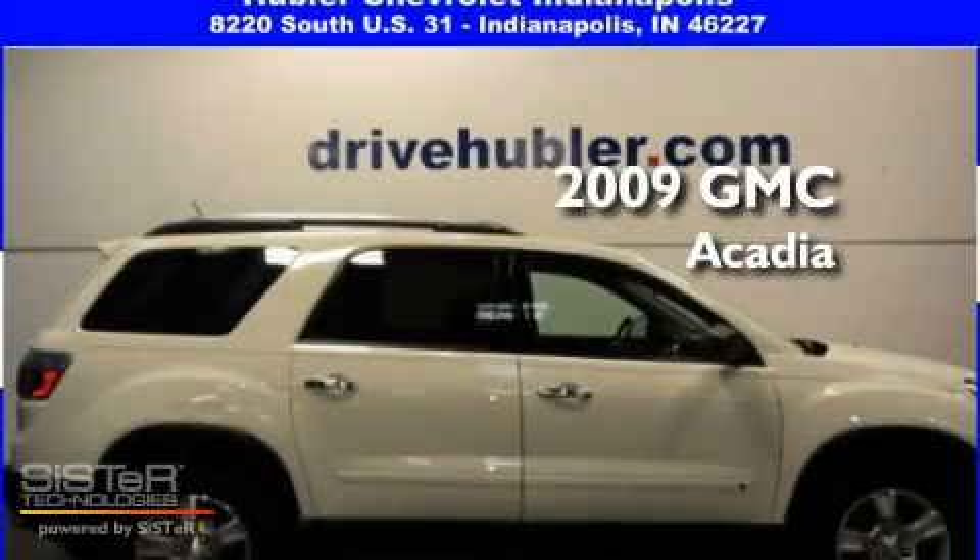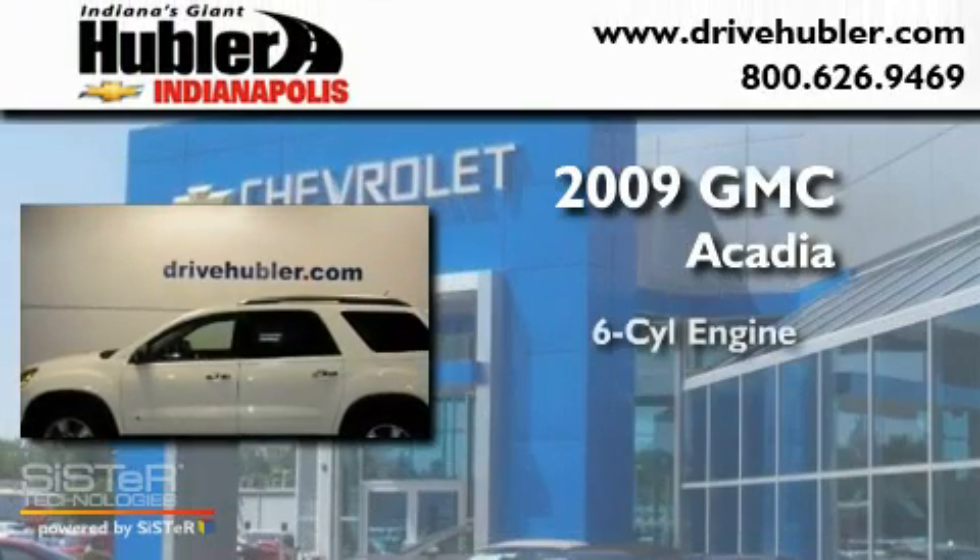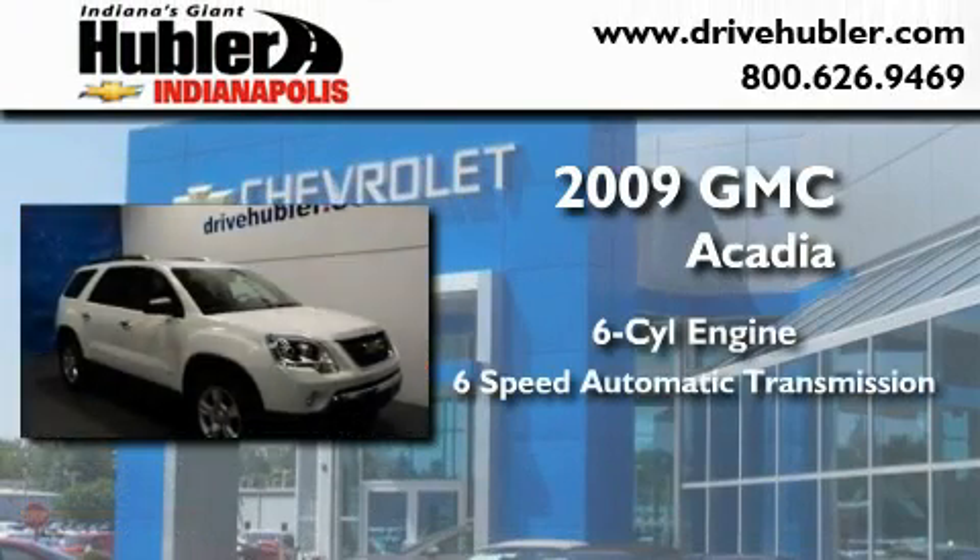This is a certified pre-owned 2009 GMC Acadia. It features a six-cylinder engine and a six-speed automatic transmission.